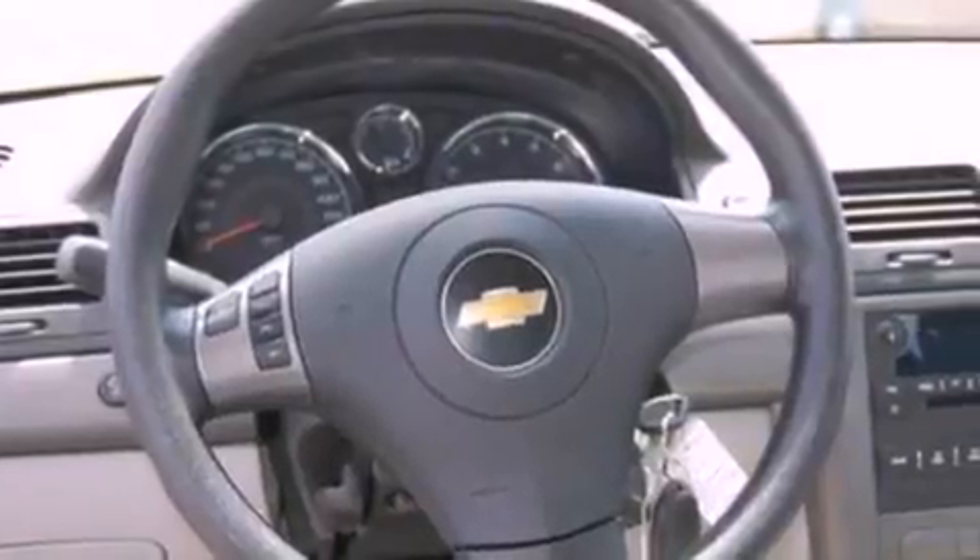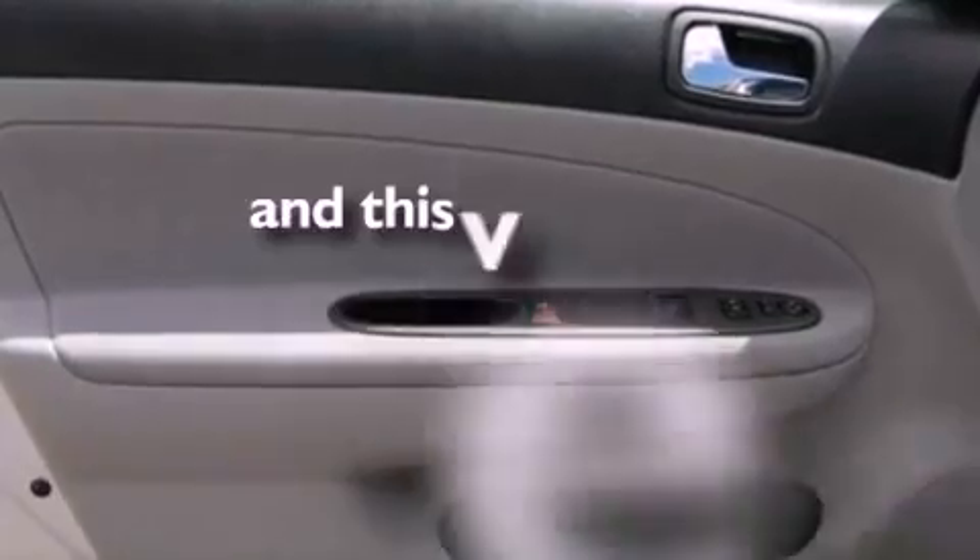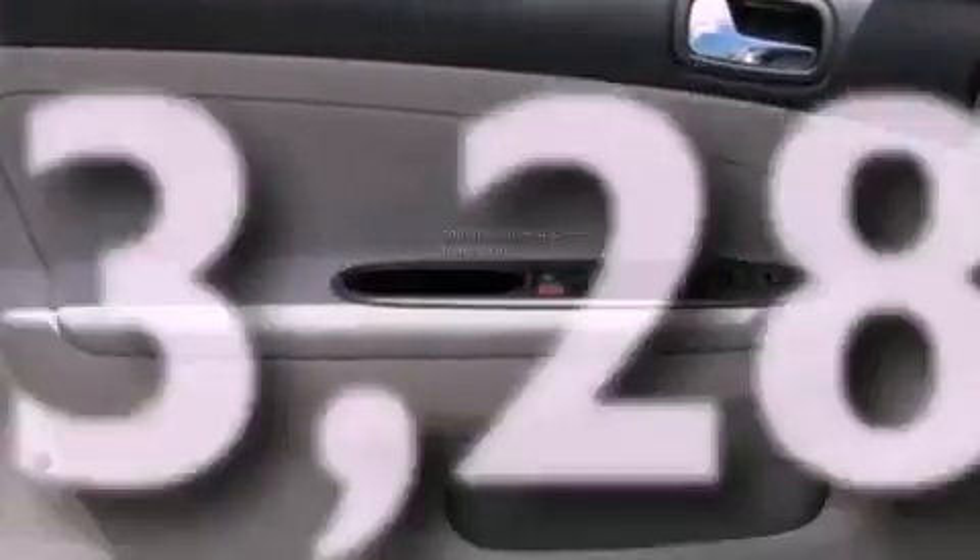Additional features include a low-tire pressure indicator, a stability control system, front and rear reading lights, and this vehicle has fewer than 44,000 miles on the odometer.